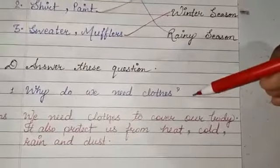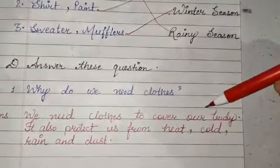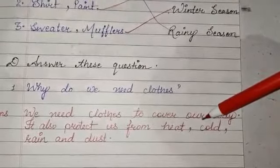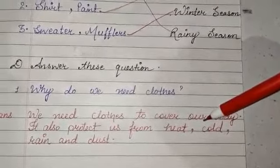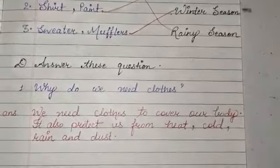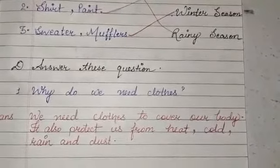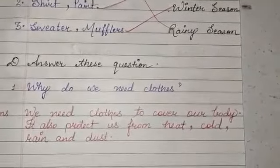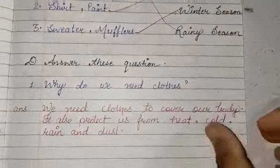Why do we need clothes? We need clothes because they protect us from heat, cold, rain, and dust.